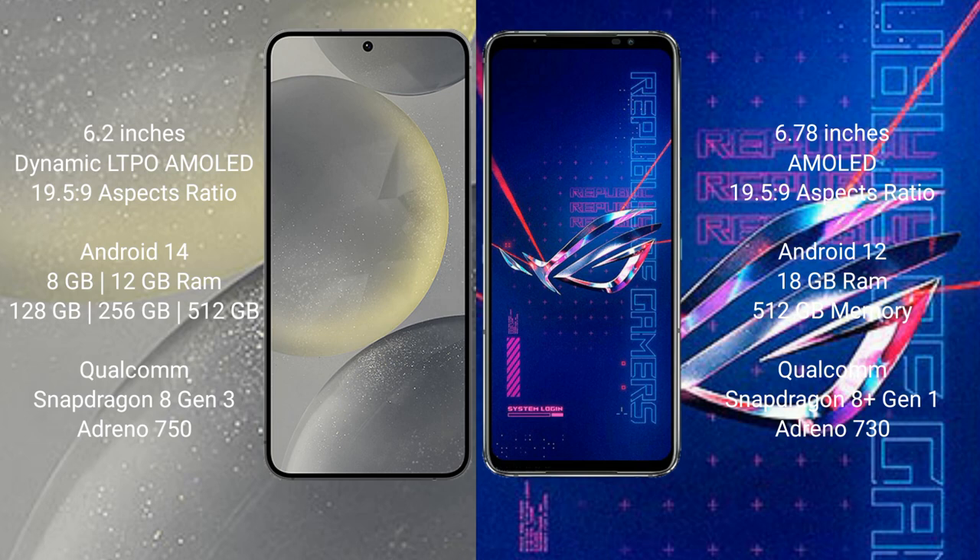The Samsung Galaxy S24 runs on the Android 14 operating system, while the ASUS ROG Phone 6 Pro runs on Android 12. The Samsung Galaxy S24 comes with 8GB or 12GB of RAM and 128GB, 256GB, or 512GB of internal storage.